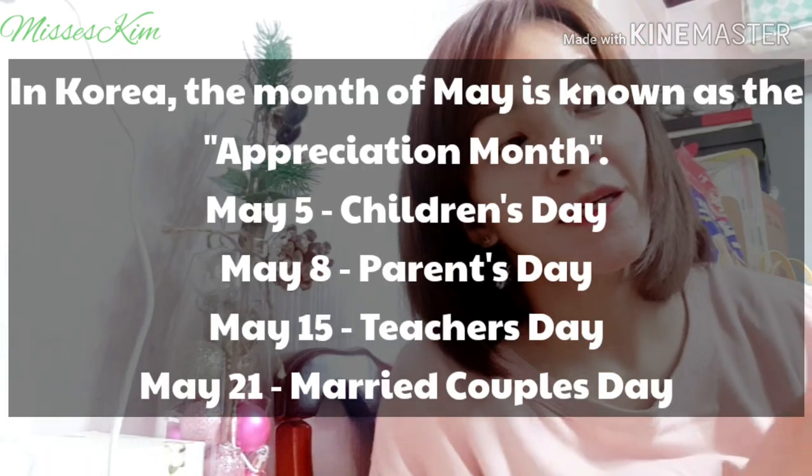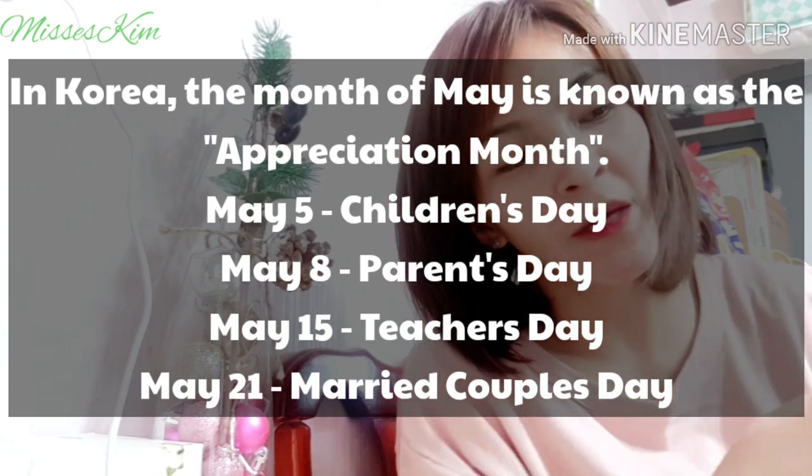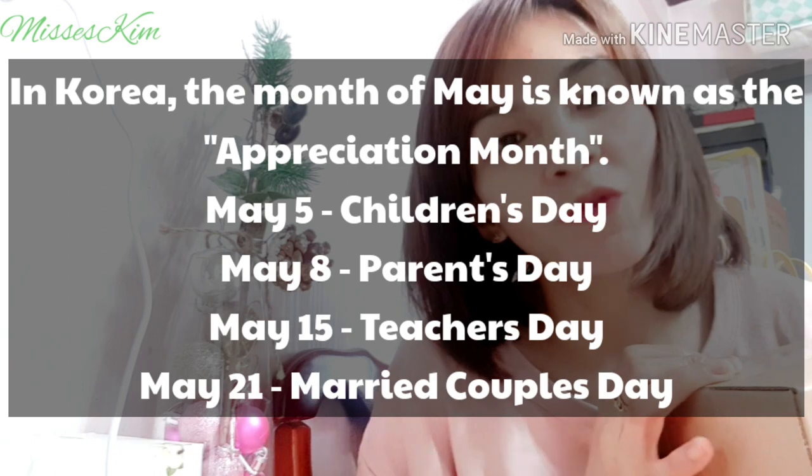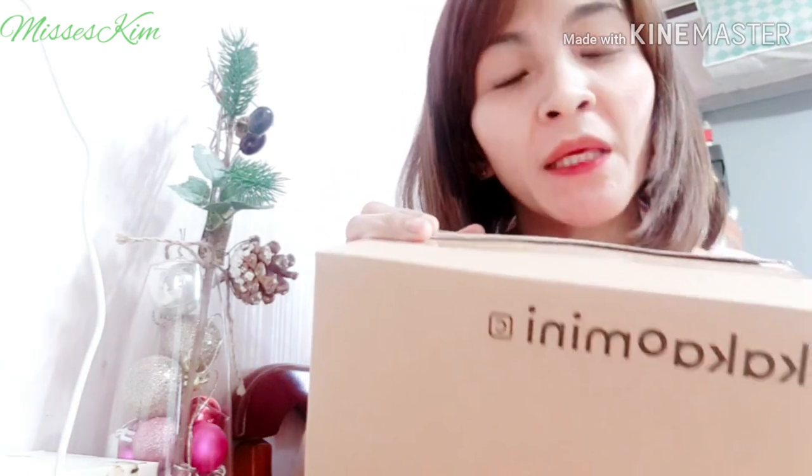I wasn't expecting something from my husband, but he — normally it's the norm that he gives whatever gift he can think of. Sometimes packed, sometimes just simple. And this time is another gift from him, even though it wasn't my day yesterday. He gave me a gift. So, this is from Kakao Mini. I am not their product endorser — I'm just going to review their product.